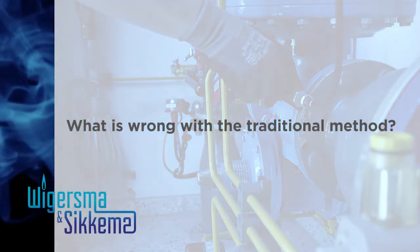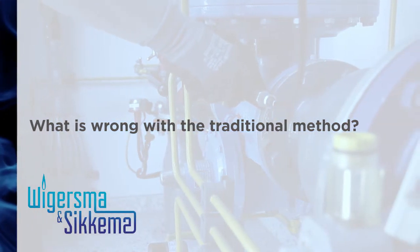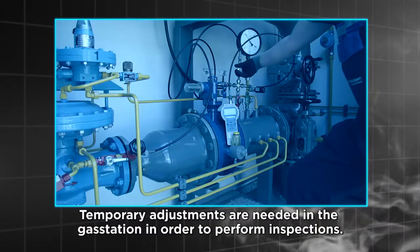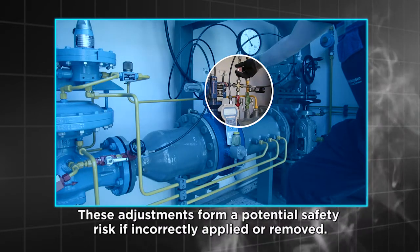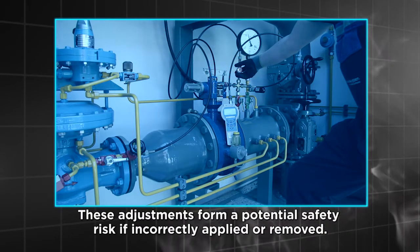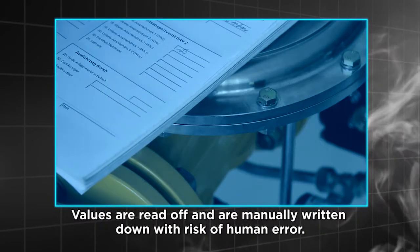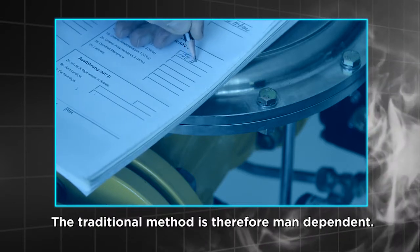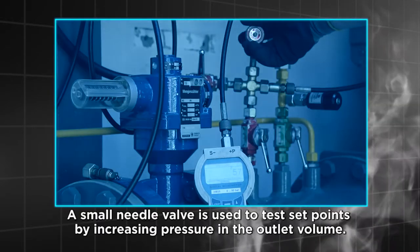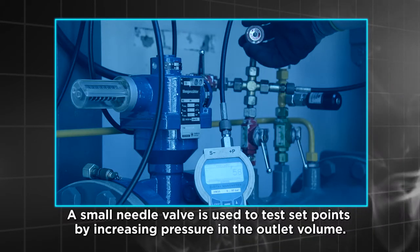What is wrong with the traditional method? Temporary adjustments are needed in the gas station in order to perform inspections. These adjustments form a potential safety risk if incorrectly applied or removed. Values are read off and are manually written down with risk of human error. The traditional method is therefore man-dependent. A small needle valve is used to test set points by increasing pressure in the outlet volume.